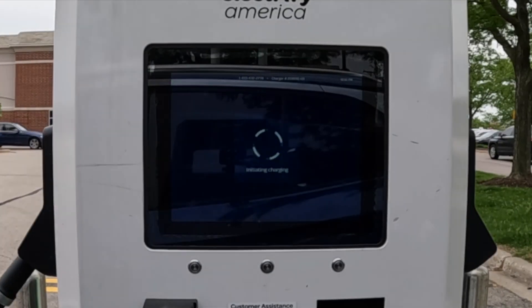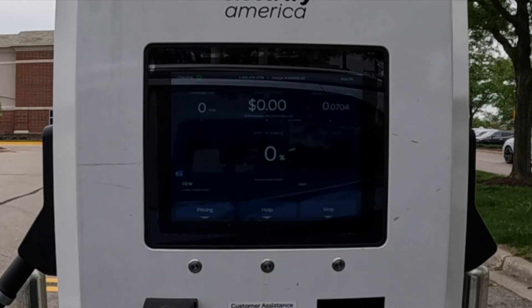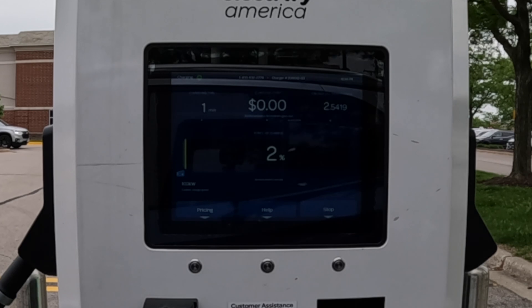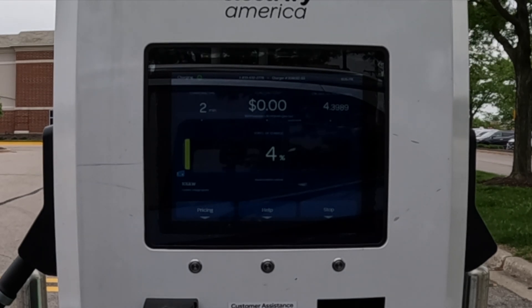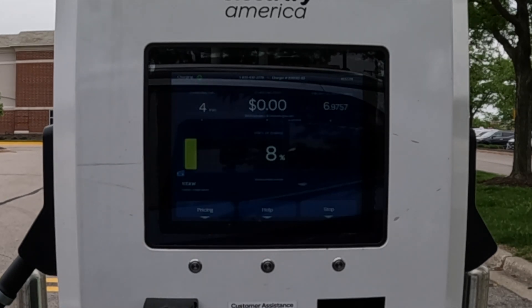I pre-authorized the charge in the Electrify America app and plugged in. The charge started ramping up and the vehicle immediately jumped up to 110–115 kilowatts as the peak speed. This morning on this exact charger I got the full 125 kilowatts, so not sure why it's delivering about 10 kilowatts less. Nonetheless, over the first 20 minutes that's only about three minutes added to the total charge time — pretty insignificant. It was still a pretty healthy charging session.